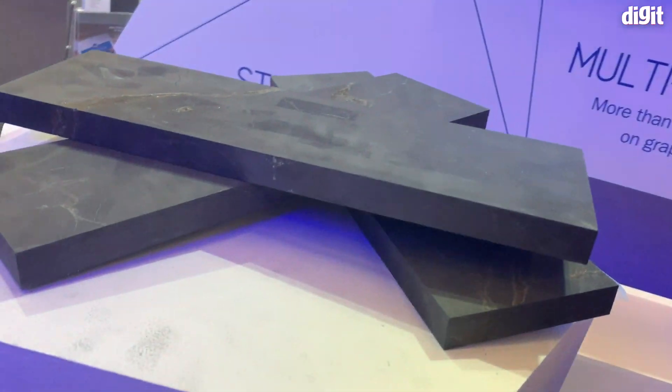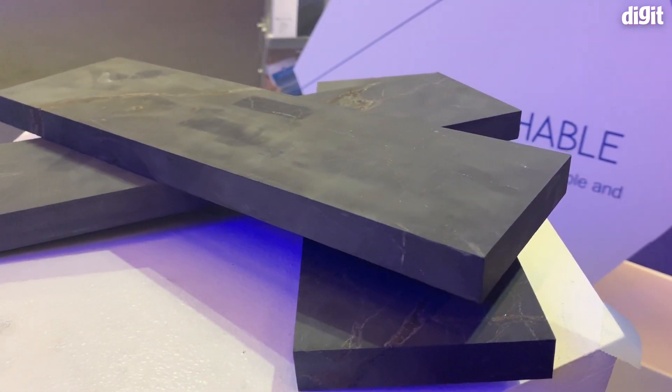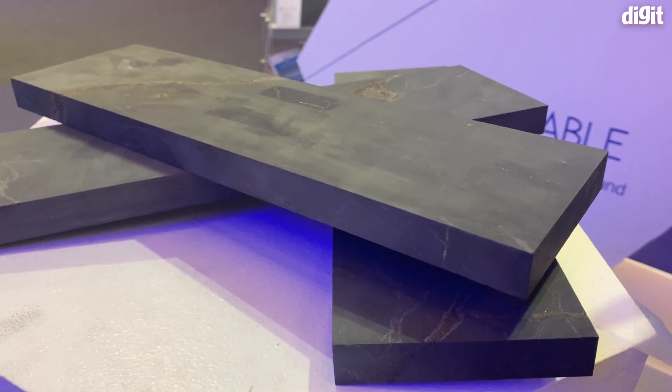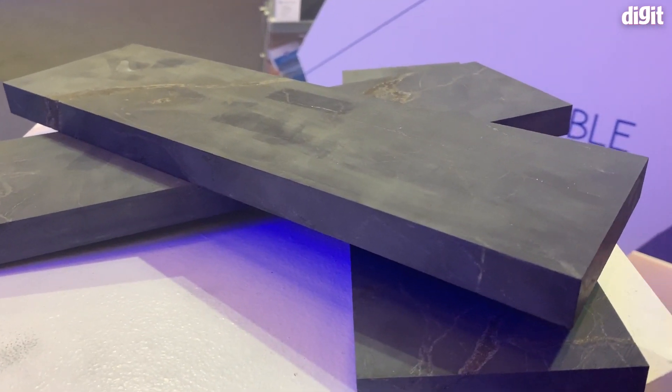Graphene is a new material — it was only first discovered in 2004. Graphene is a single layer of graphite, which is what's in your pencil and what you write with. Writing happens with graphite because the layers slide over one another. These are big stones of graphite.